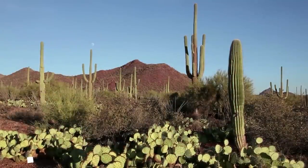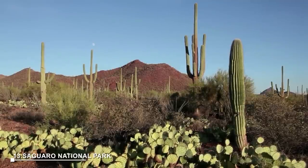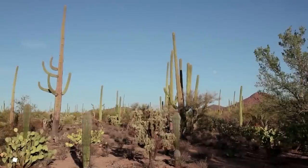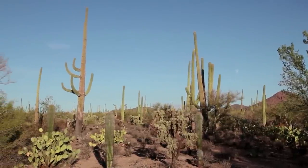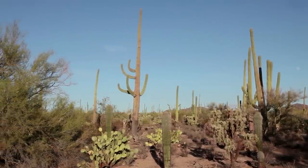At number 13: Saguaro National Park. Saguaro National Park protects the largest cacti in the world, the saguaro. Divided into two sections, the park offers opportunities for hiking, camping, and wildlife viewing amidst the stunning desert landscape.